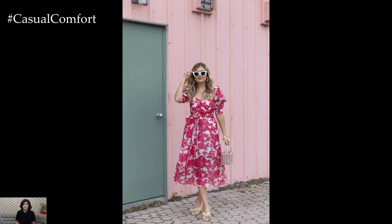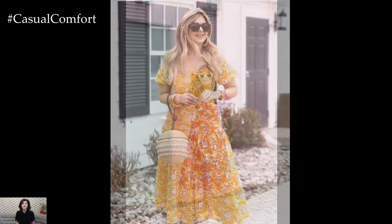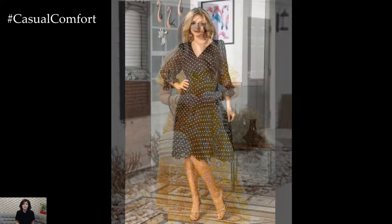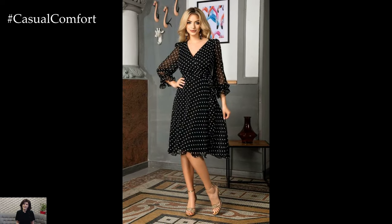Whether it's a floral print midi skirt paired with a striped blouse or a geometric print jumpsuit accessorized with animal print shoes, embrace the art of pattern play and let your outfit reflect your playful spirit.